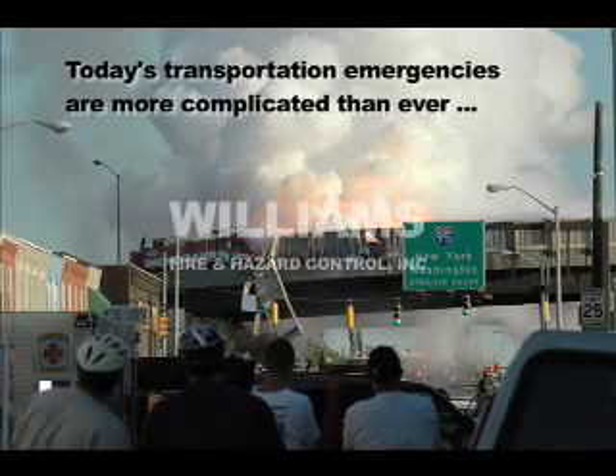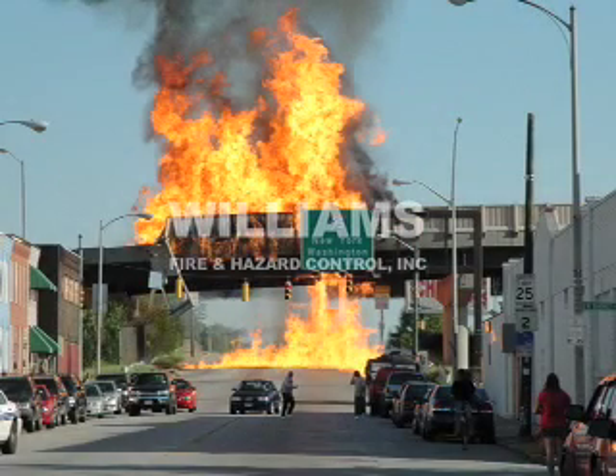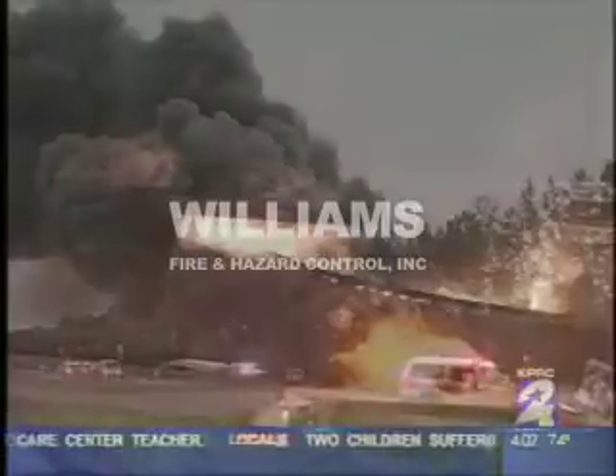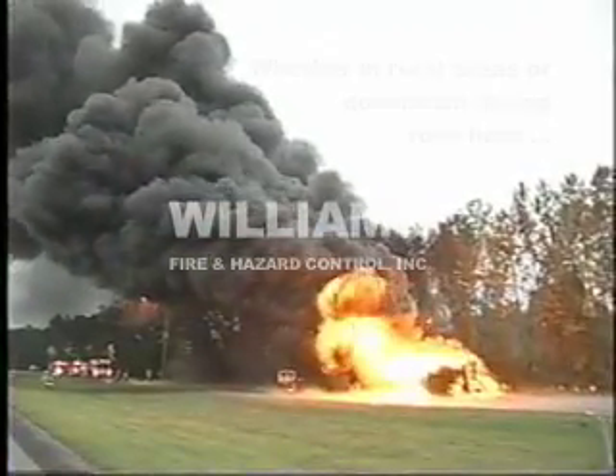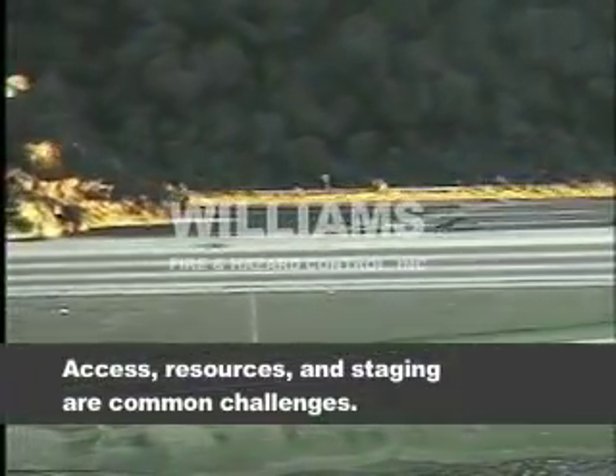Today's transportation emergencies are more complicated than ever. Increased city populace and traffic conditions often restrict response options. Whether in rural areas or downtown during rush hour, access, resources, and staging are common challenges.